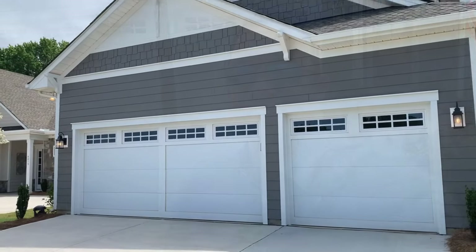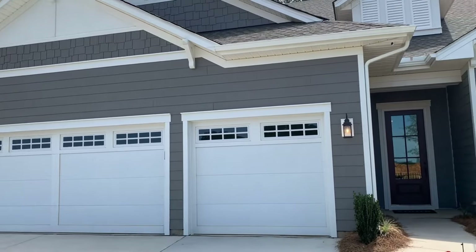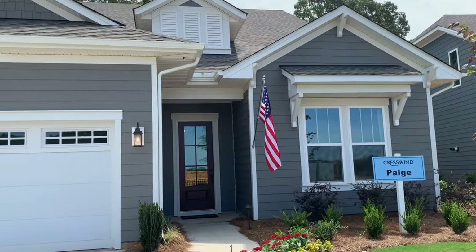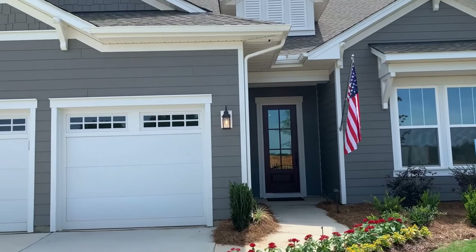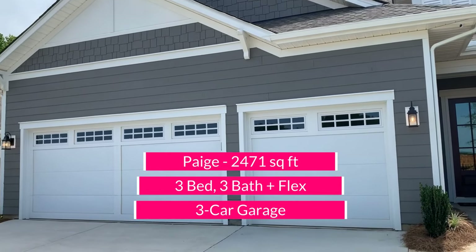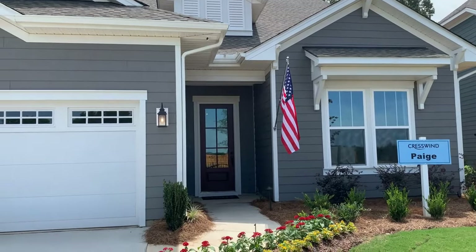Today I will be taking you on a tour of the Page Model at Creswin Wesley Chapel. Let's have a look. So here we go, the Page Model at Creswin Wesley Chapel. As you can see, it's got a three-car garage. This particular elevation is BH — that's the name of the elevation. It's hardy plank only as a siding. The Page offers 2,471 square feet on a single level. It's a three bedrooms, three bath home with a flex room. Let's have a look inside.